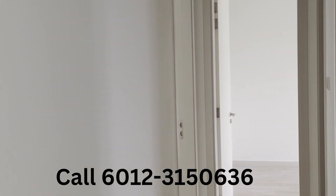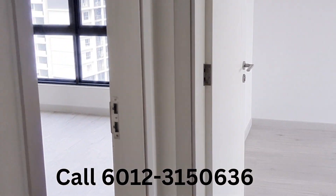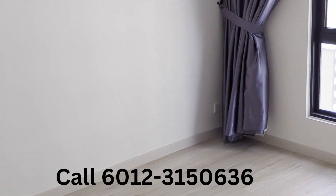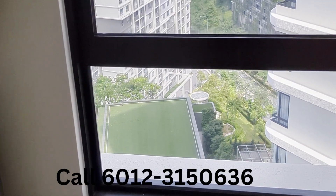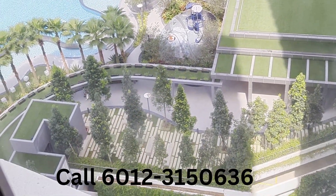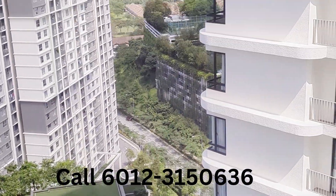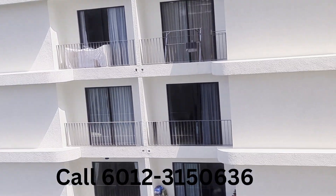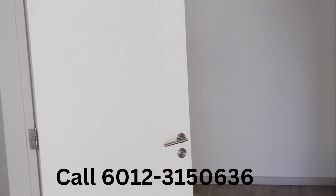Now we move down to the Master Bedroom. What is so amazing is that the Master Bedroom has a good view of the swimming pool below, with its own attached bath.